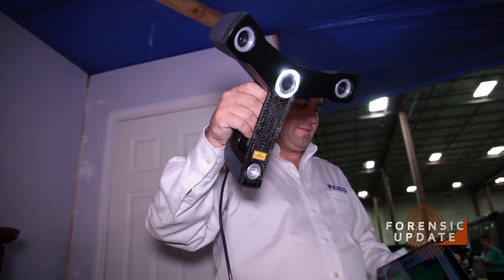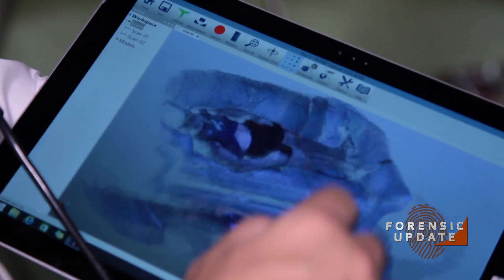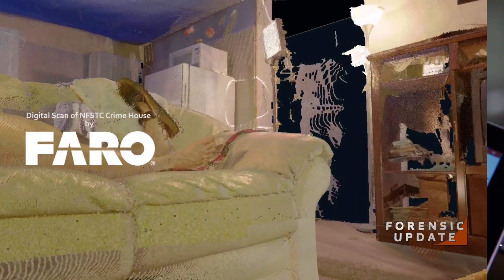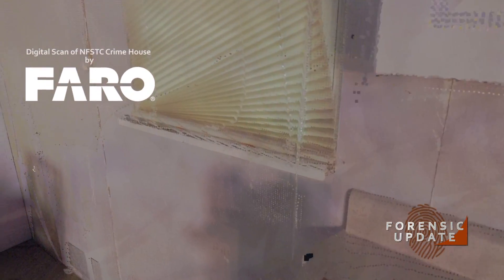One of your newer products, the Freestyle — what are the advantages? One of the drawbacks to a stationary or tripod-based scanner is line-of-sight challenges. If we can't see past the couch, we have to move the scanner to the other side. The benefit of a handheld scanner is that we can move in and around objects. With the hand scanner, within about 60 to 90 seconds we'll complete a scan.